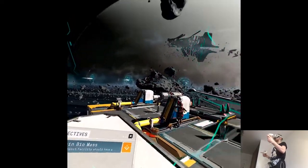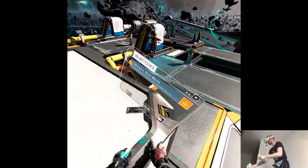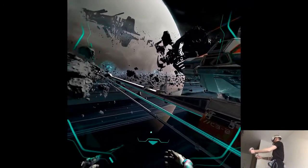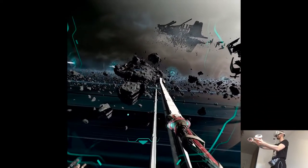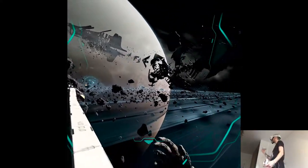I guess now we have to deal with the biomass. I think there's a better way to travel there, but I hope you don't mind me just flying through space. It's just so cool in general.